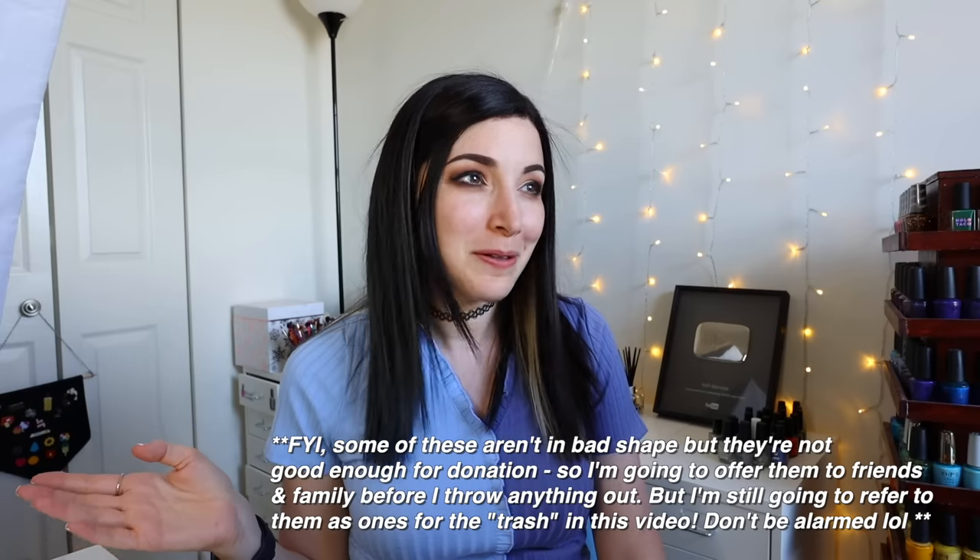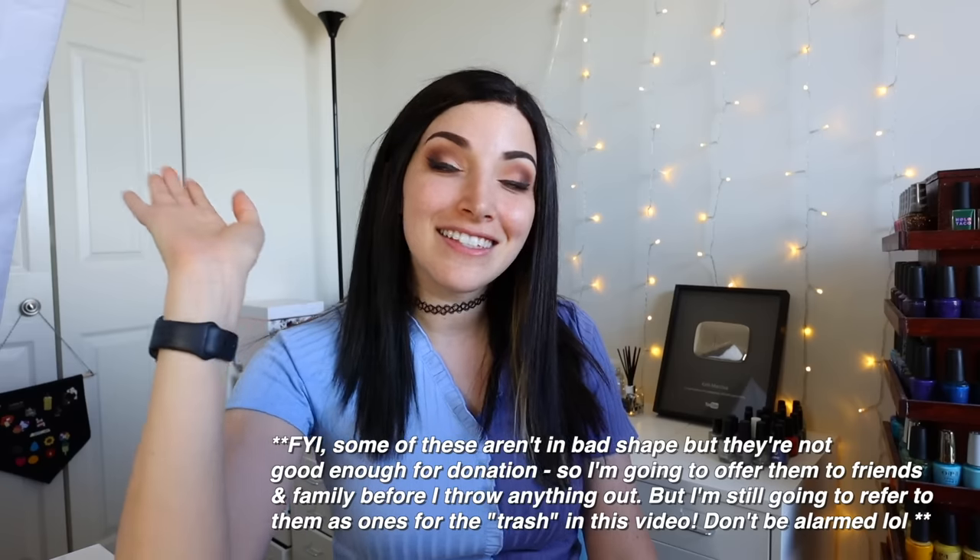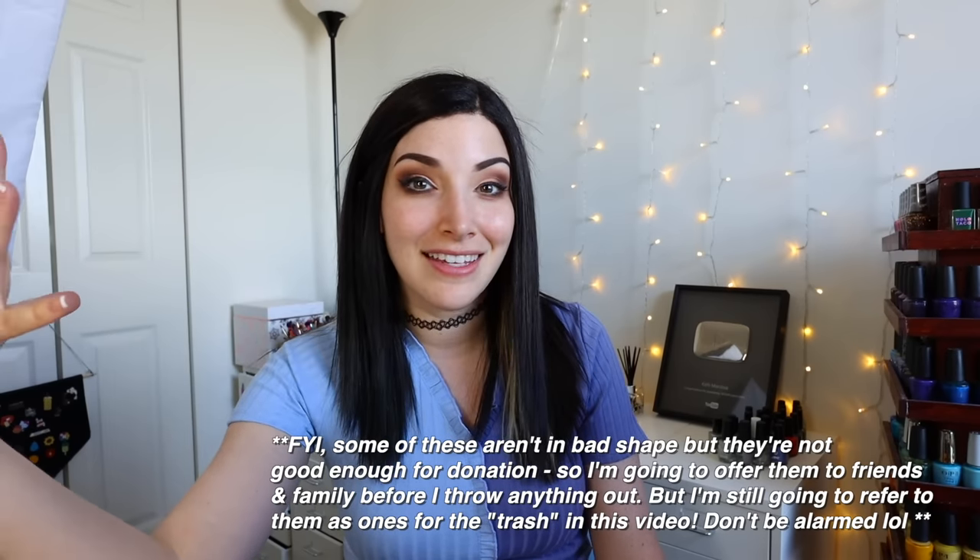Today's finally the day — we're going to declutter. The plan is I'm setting up three piles: a keep pile, a donate pile, and a throw-away pile. For donations, I found two places online that accept makeup. One is called Give and Make Up, a charity in London that supports women and children who've been victims of domestic violence. The second is Project Beauty Share in Washington — they serve women and families overcoming abuse, addiction, homelessness, and poverty, and they accept gently used products.